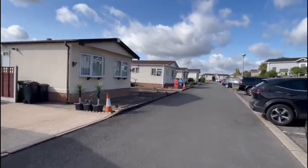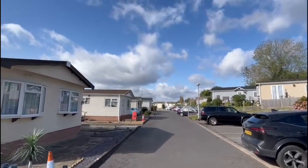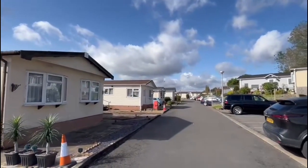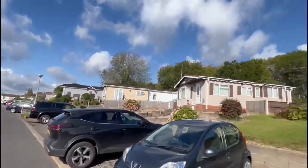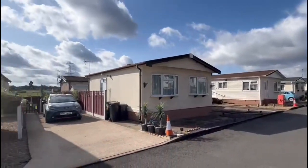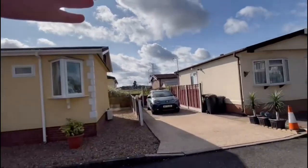I'll just give you a quick view of where we are — sort of halfway up on the park and just on the right-hand side. A few on the left overlooking the canal. Currently got a couple on the market, and then this one is just on the right. You've got one behind you as well.